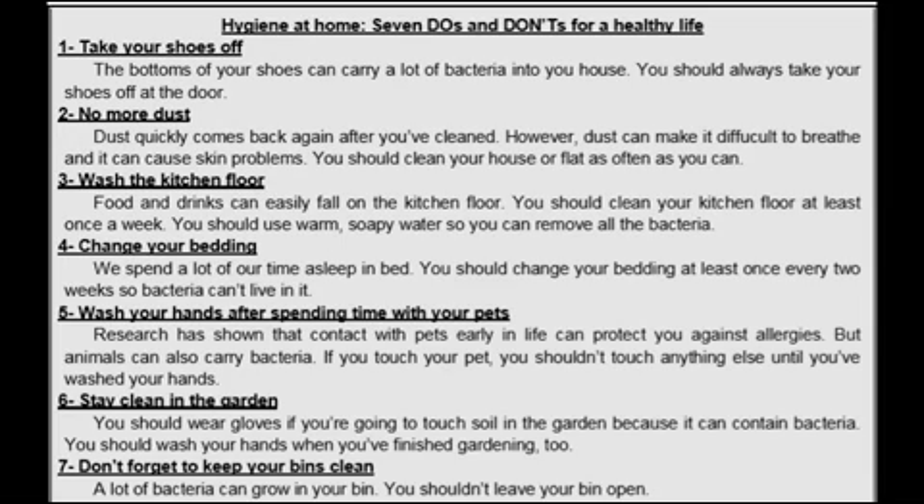You should clean your house or flat as often as you can. Number 3: Wash the kitchen floor. Food and drinks can easily fall on the kitchen floor. You should clean your kitchen floor at least once a week. You should use warm, soapy water so you can remove all the bacteria.